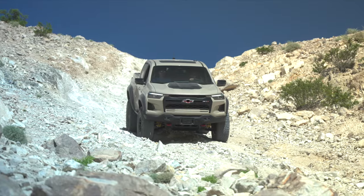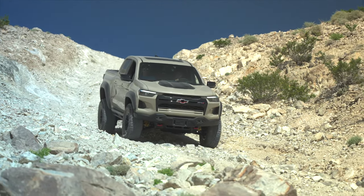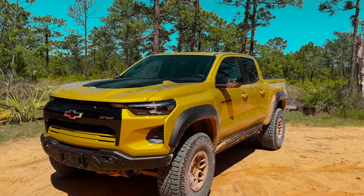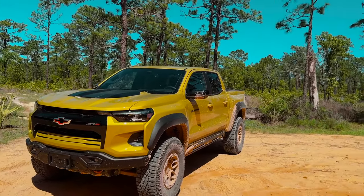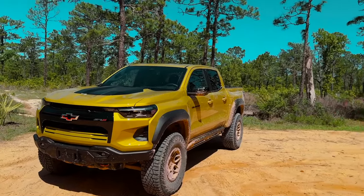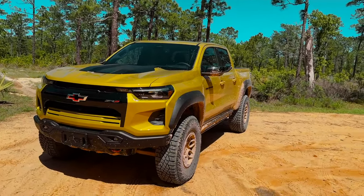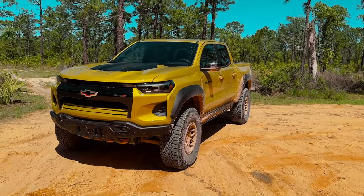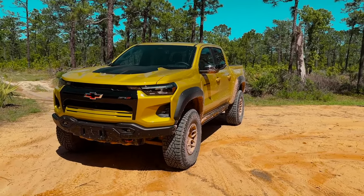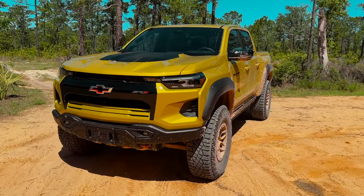I really enjoy the new design of the current Colorado — I thought it looked really cool when it debuted. I also like the GMC version, the Canyon, which has a very similar version to this called the AT4X AEV Edition. Not as cool of a name as Bison, in my personal opinion. But I think between that truck and this truck it's really just an appearance difference; they have all the same mechanical bits.